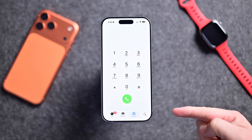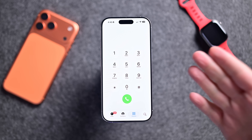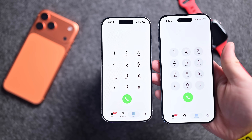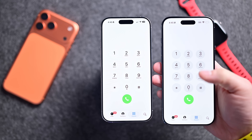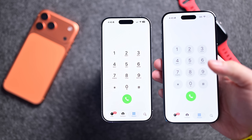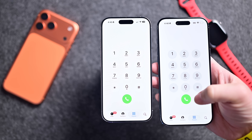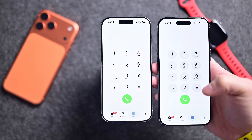Apple has updated the keypad UI in the Phone app — it is now more liquid glass-like. You can see they are a lot lighter, especially when you compare them to what it was before on iOS 26. The new ones are more white, definitely looks just a little bit more like liquid glass, and the phone button is a little bit darker.